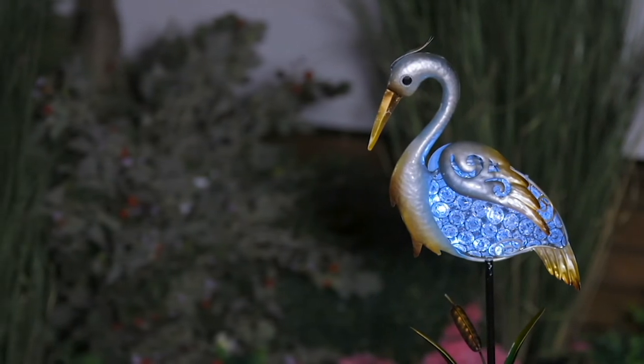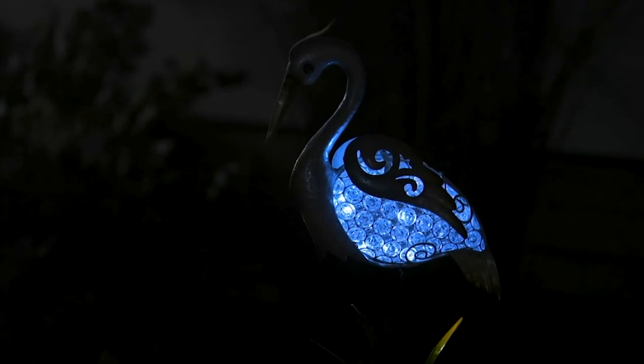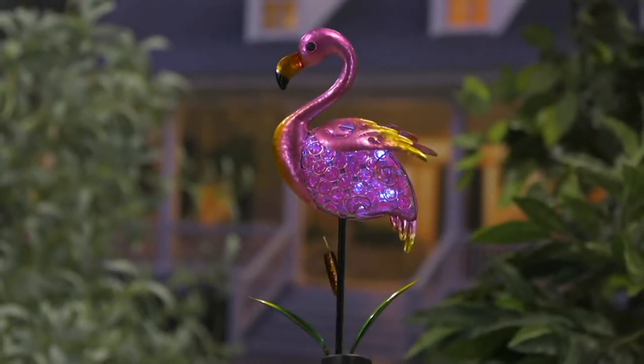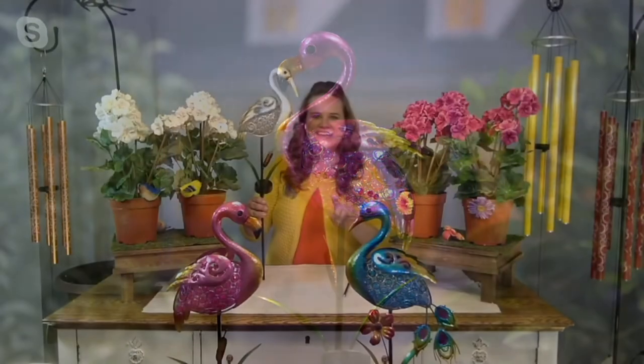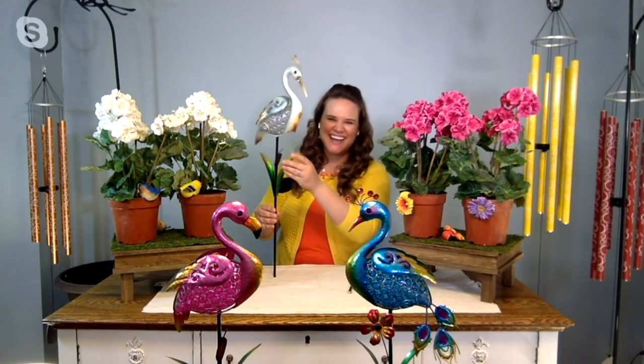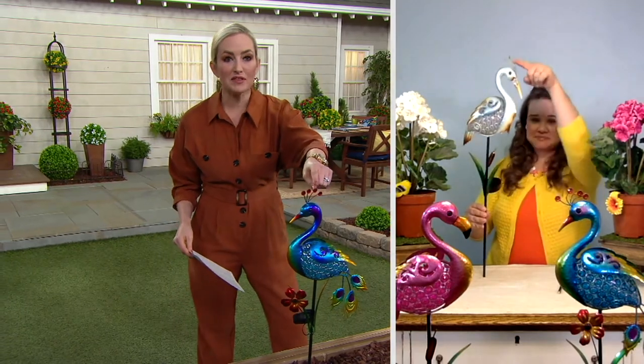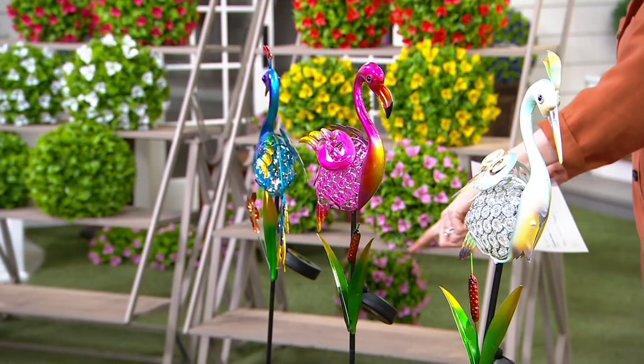Even the heron kind of looks like a stork. So if you're going to have a baby shower or a gender reveal party, what if you had this little guy there with a little sign — what's the baby going to be? The assembly is very easy — the stake comes in a couple of pieces and all you do is screw them together.